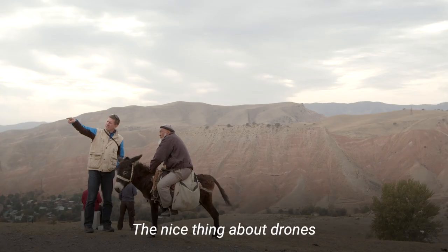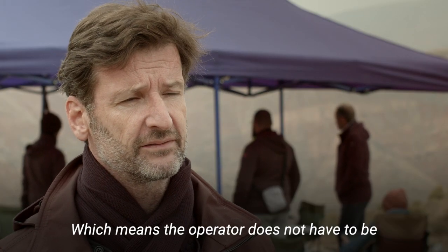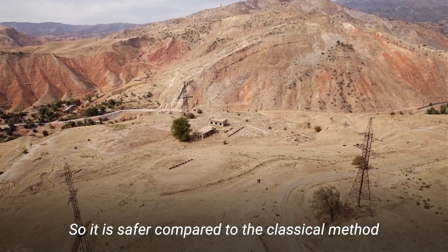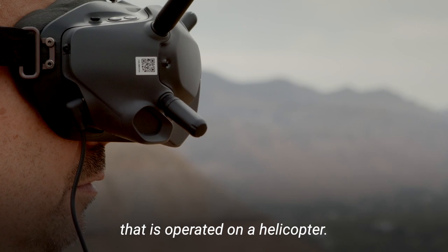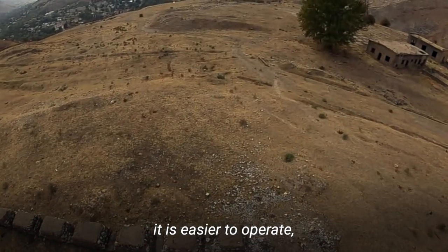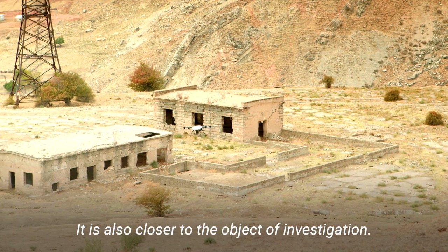The nice thing about drones is that they can be operated remotely, which means the operator does not have to be on the site that is being investigated. So it is safer compared to the classical method operated on foot or by helicopter. It is cheaper. It is easier to operate. It is easier to get flight licenses. It is also closer to the object of investigation.